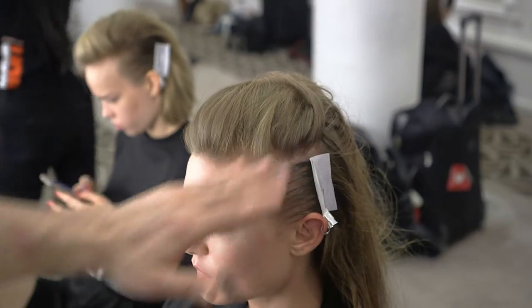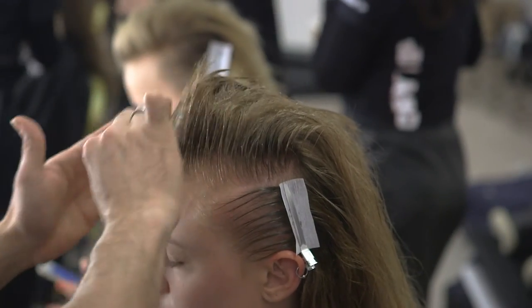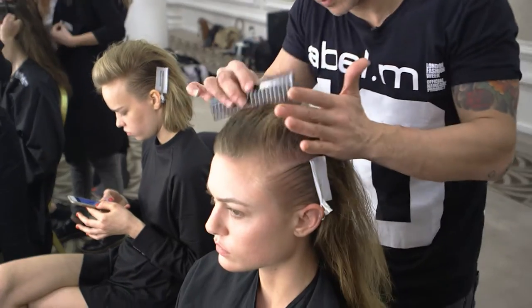The side parting is low, and then the hair on the side on top of the parting is combed upwards, so it contradicts the horizontal to the vertical. Then it's all combed back a little bit to the side, and the same done on the other.